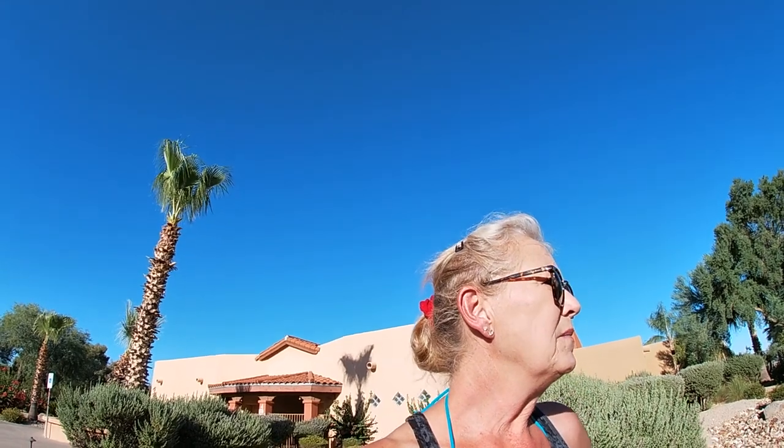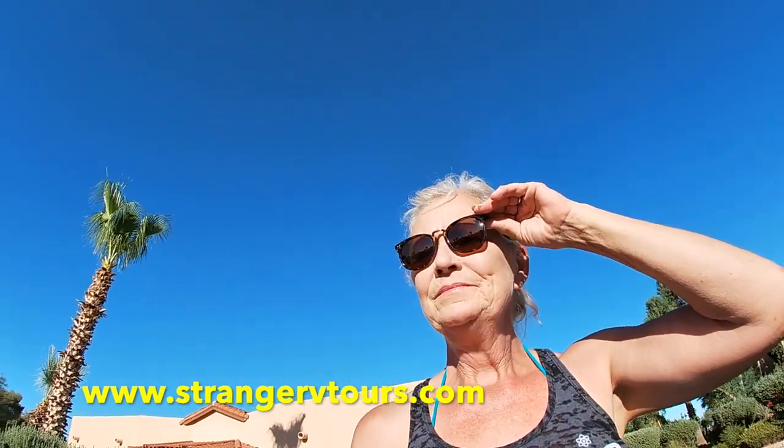Strange RV Tours here — thanks for watching. Subscribe, like, hit the little button. Just wanted to share this place: the adobe, the plants. This place is awesome. We paid $55 for two nights with Passport America, and it was worth it. Still hot, but it's just a nice place and everybody's friendly. Check it out, guys.